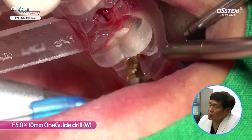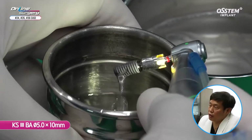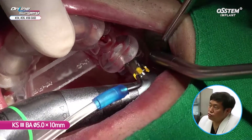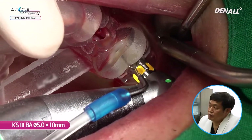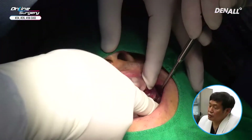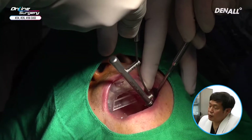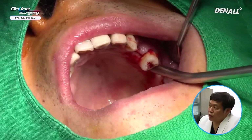I'm not going to do full length using this 5.0 drilling — I do under-drilling of about 2 mm. A 5.0 x 10 mm KS3 implant is placed after irrigating with saline. It's placed 80% with the engine, and using a torque wrench, I get the final position.